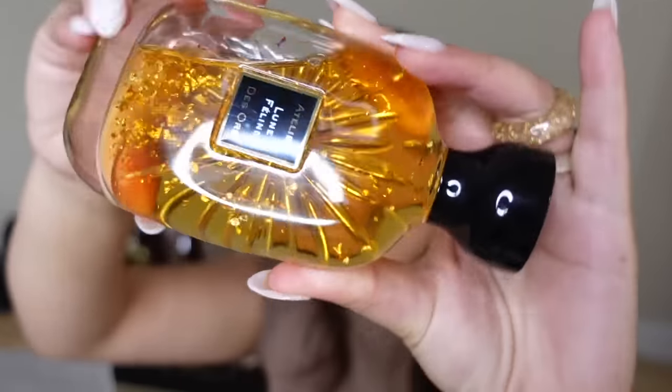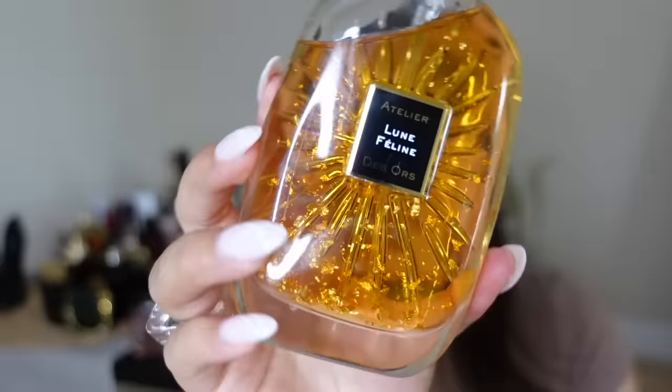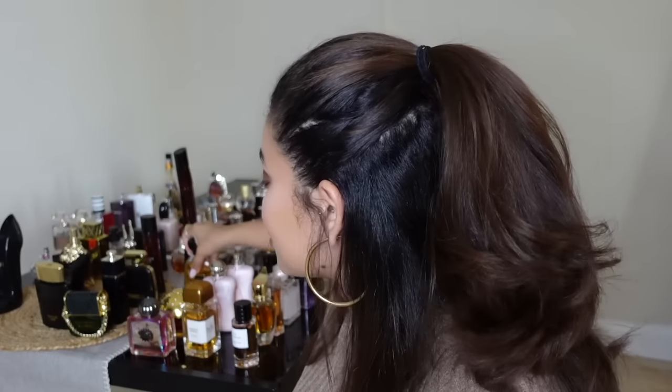This next one is Lune Féline from Atelier des Ors — look at that gorgeous bottle, so beautiful and iridescent. This is one of my top favorite vanillas. It's so unique, rich, decadent, and delicious, with excellent performance — 100% worth the money. It smells like sitting by a fireplace but smokier. I cannot wait for cold weather again so I can wear this.